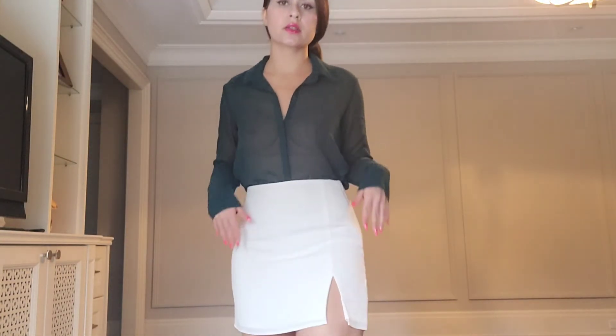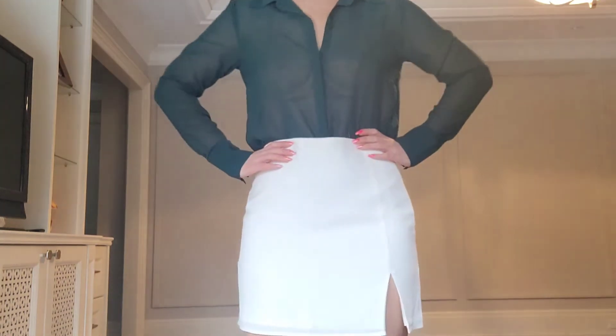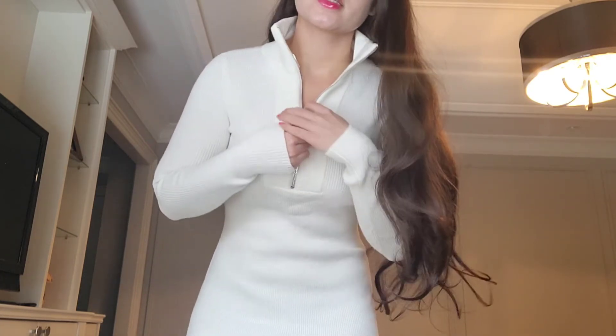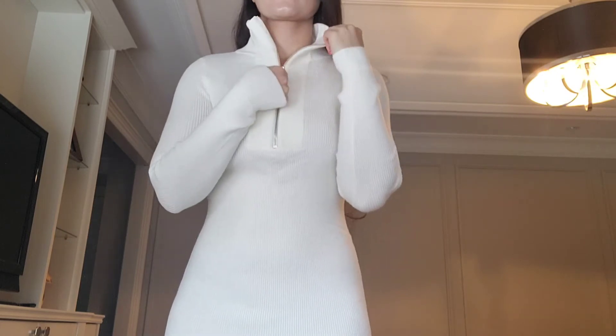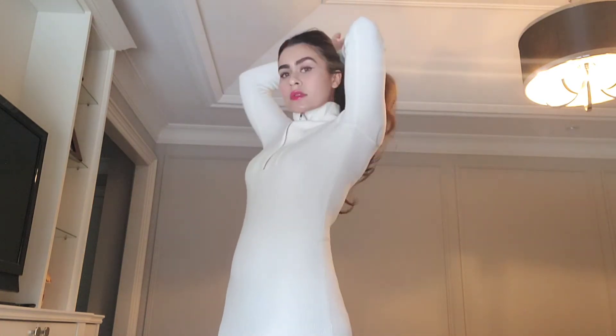Then we have this sweater dress, which has a high collar and a zip that you can either unzip or zip all the way up to make it like a turtleneck — depending on how cold you are. It's so high quality. I like it both ways: unzipped and zipped up. When I zip it up I like to do a high ponytail with it.